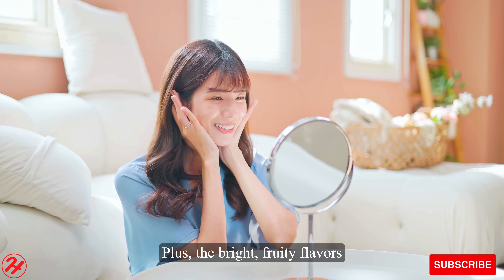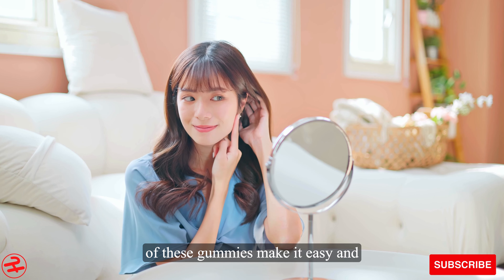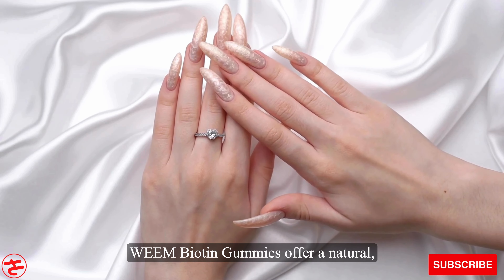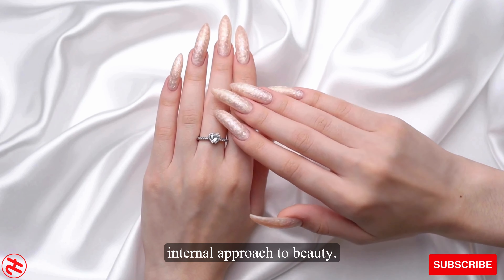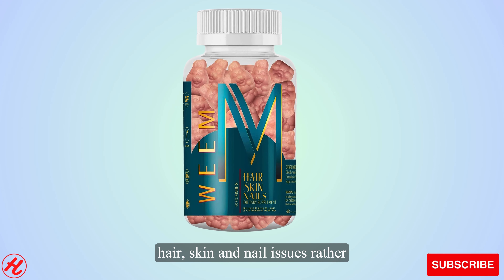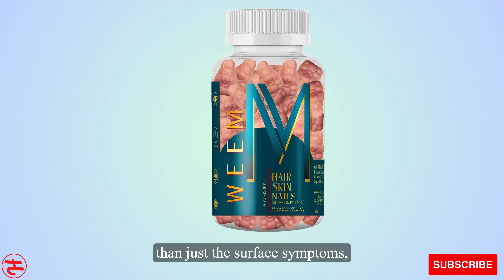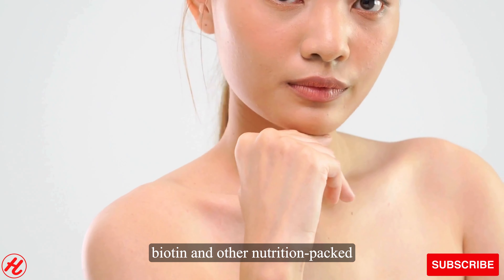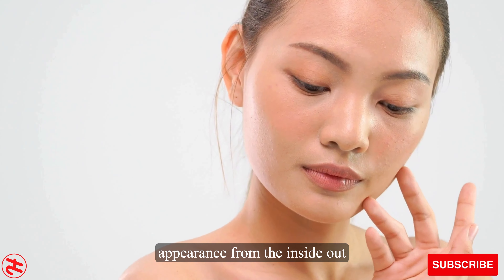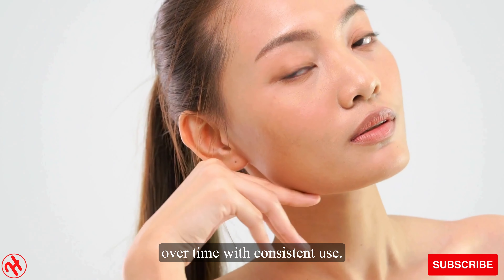Plus, the bright, fruity flavors of these gummies make it easy and enjoyable to take your daily dose. Wean biotin gummies offer a natural, internal approach to beauty. By targeting the root causes of hair, skin and nail issues, rather than just the surface symptoms, biotin and other nutrition-packed ingredients help transform your appearance from the inside out over time with consistent use.